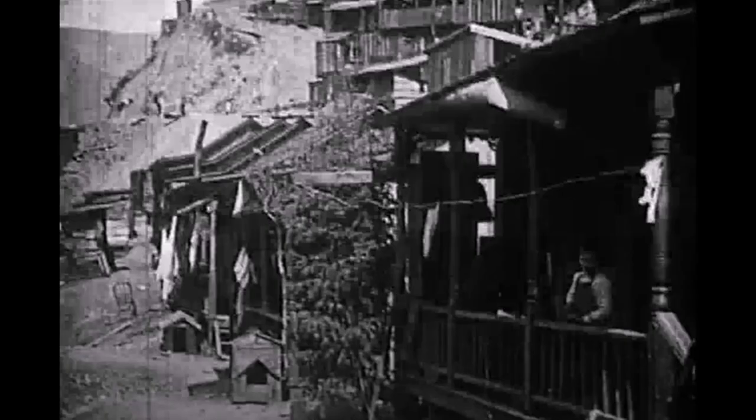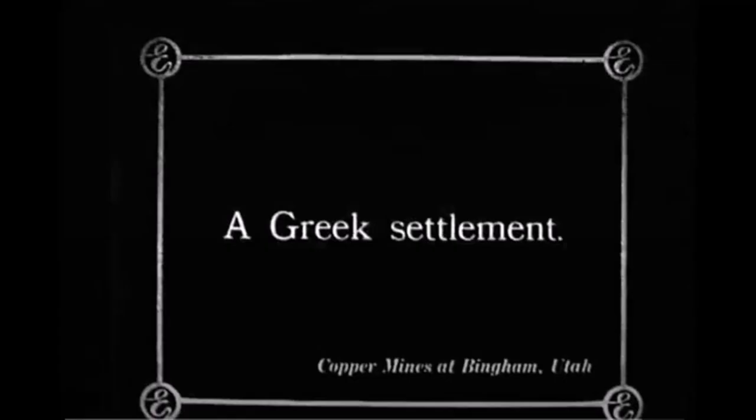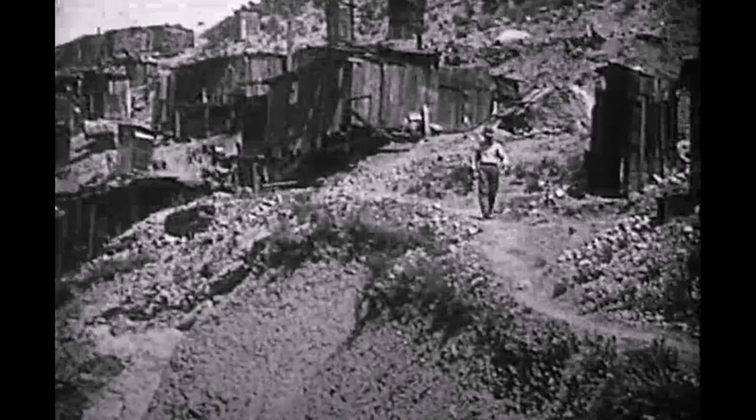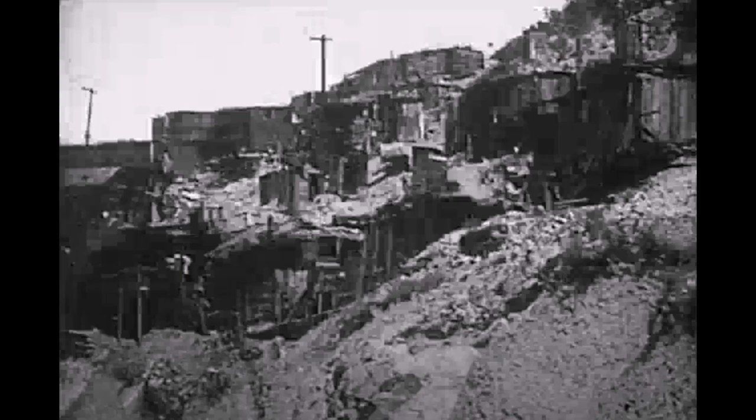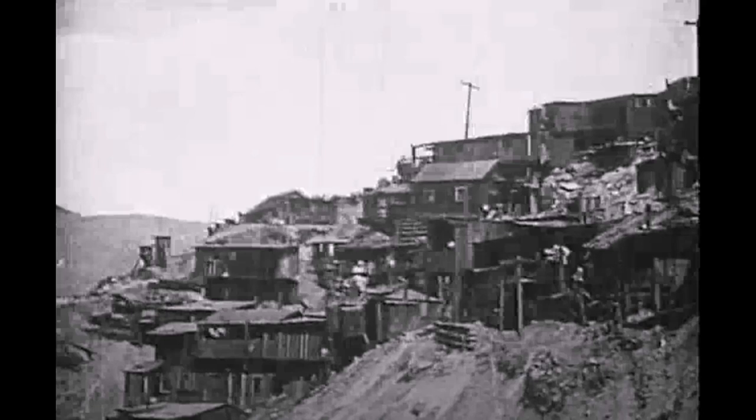The Edison film shows some of the early settlements around the mine and reveals some of those powder box houses. The Salt Lake Herald Republican reported on the vile conditions of these powder box houses, where miners slept in shifts and yet sent $580,000 in money orders to Europe during that same past year. In their defense, many of these men lived a meager existence so they could send money home to their families.